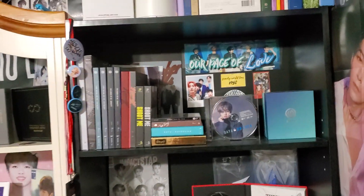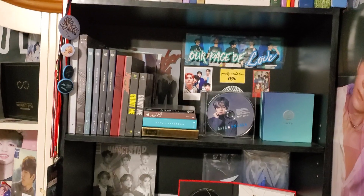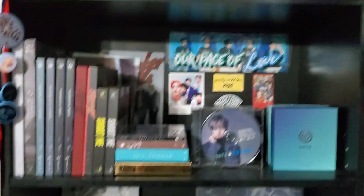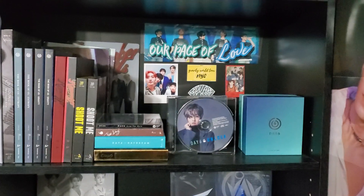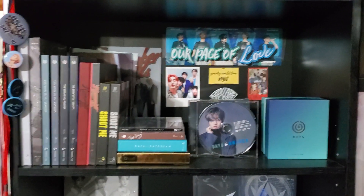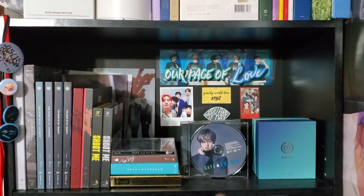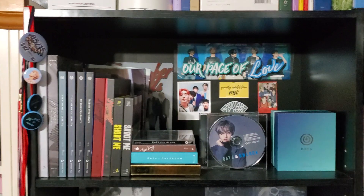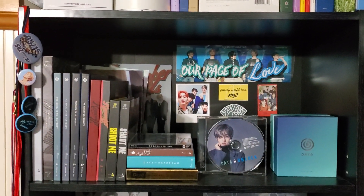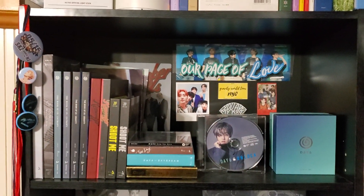We have my Day6 section. I have all the albums and the new album Demons on the way — both versions. Japanese albums aren't a priority right now; I'll eventually get them all, but right now it's just Korean press, and I'm done Korean press wise. I also need to buy a new light band because I broke it at the second concert. The first time I saw them was in Atlanta, second time in New York — I've seen them twice.